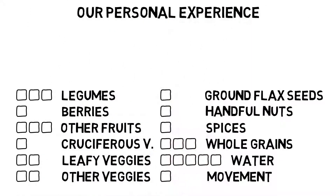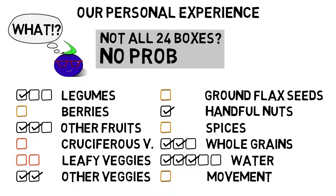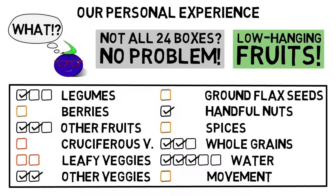Our personal experience: when we started using the app, we only checked off about 11 out of the 24 boxes. We quickly noticed that we were not eating cruciferous and green leafy vegetables on a regular basis, and were not consistent with ground flax seeds, berries, spices and movement. It is not important to check off all 24 boxes every day — the app simply provides orientation on which foods to include regularly. Still, there are some low-hanging fruits, pun intended, to check off every day without much effort, such as berries, fruits, ground flax seeds, a handful of nuts, spices, and proper water intake.